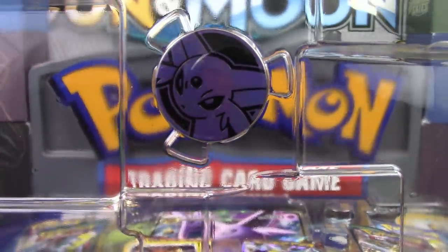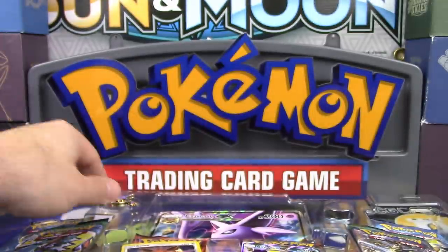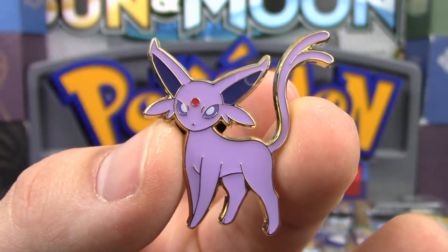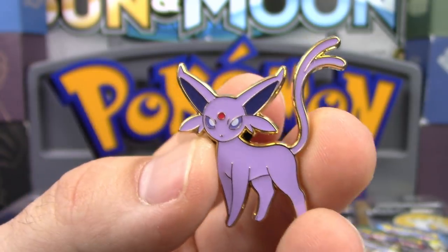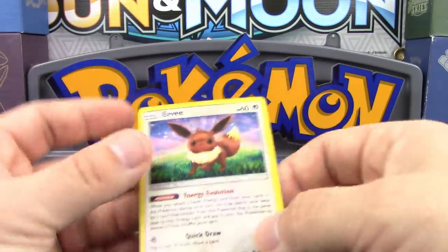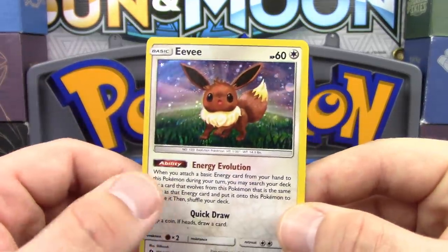We also have our Espeon coin in there as well. Not to mention, we also have our Espeon pin, which I also really like. Espeon is actually my favorite out of the two — I do like Umbreon a lot, but I think Espeon beats Umbreon just a little bit in my eyes.